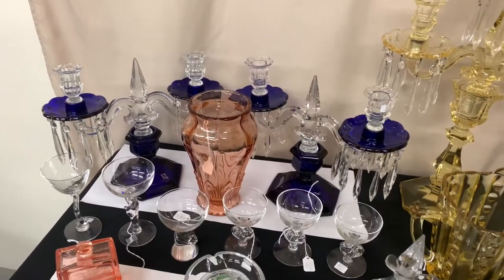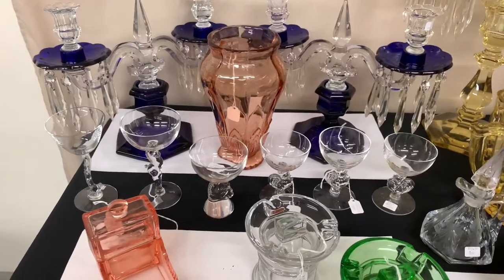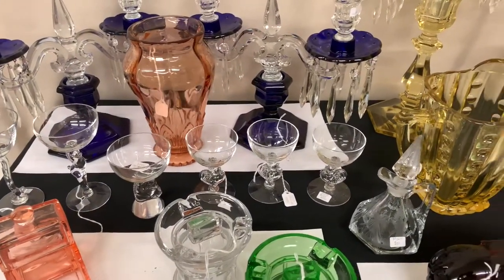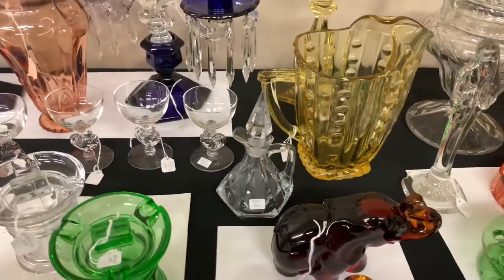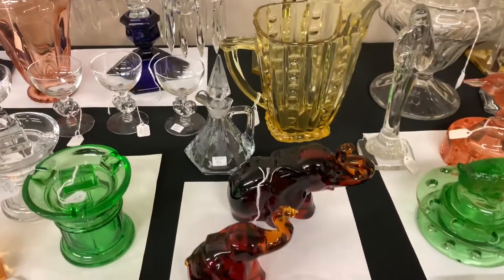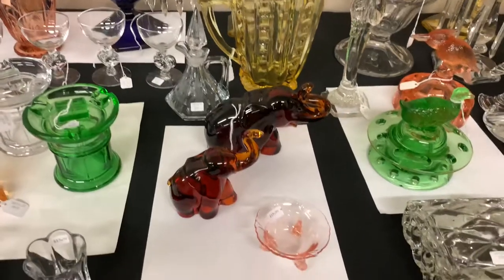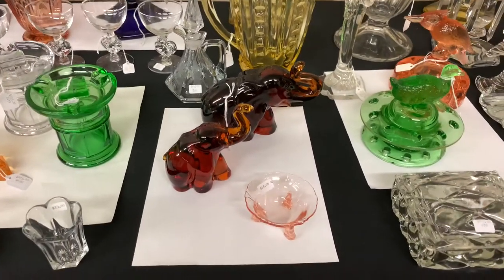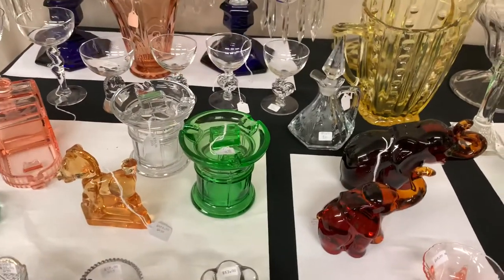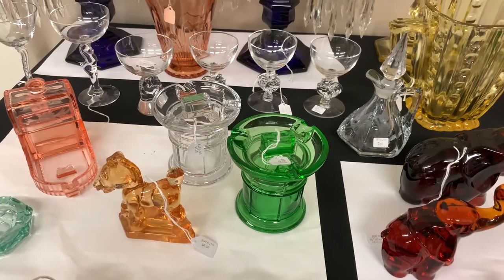A cathedral vase in Flamingo. A rooster cocktail, a pony head cocktail, a horse head cocktail, and three bantam rooster cocktails. A plain pan recessed cruet with a cutting, probably by Lewis and Neblett. A large elephant and a baby elephant in honey amber. An Empress dolphin footed nut cup in Flamingo.